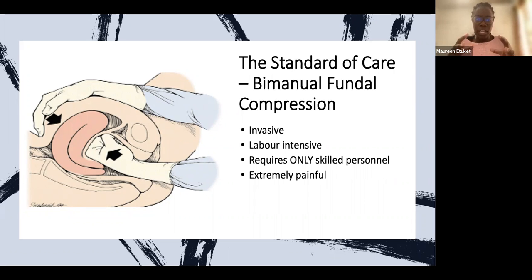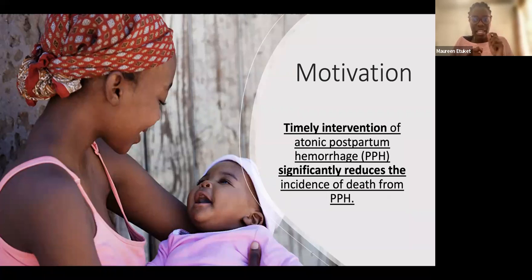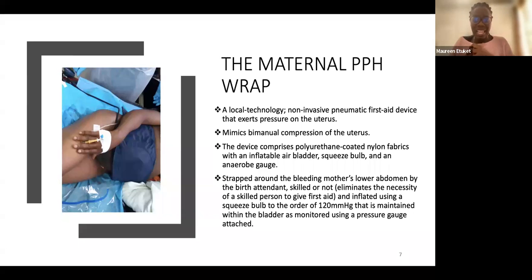When we looked at all the dynamics — the literature, our time on the ward, and interaction with our clinical PI Dr. Sam Longer — we concluded that timely intervention of atonic PPH significantly reduces the incidence of death from PPH. Atonic PPH refers to failure of the uterus to contract. Timely intervention can actually significantly reduce the incidence of death from PPH.